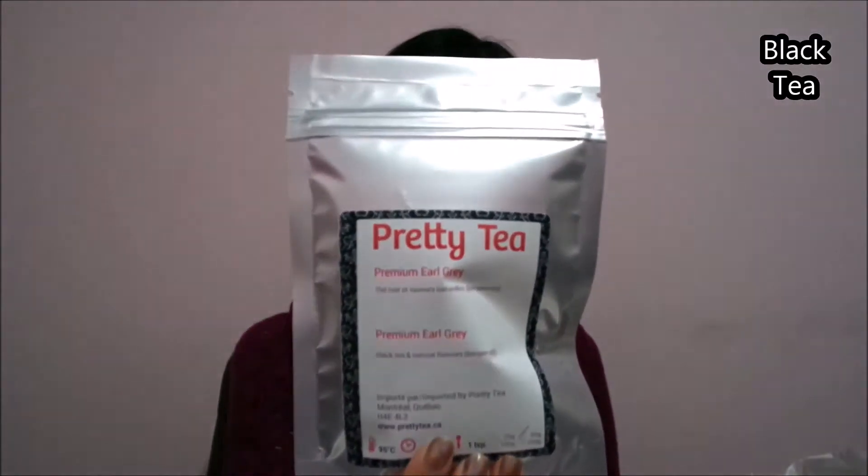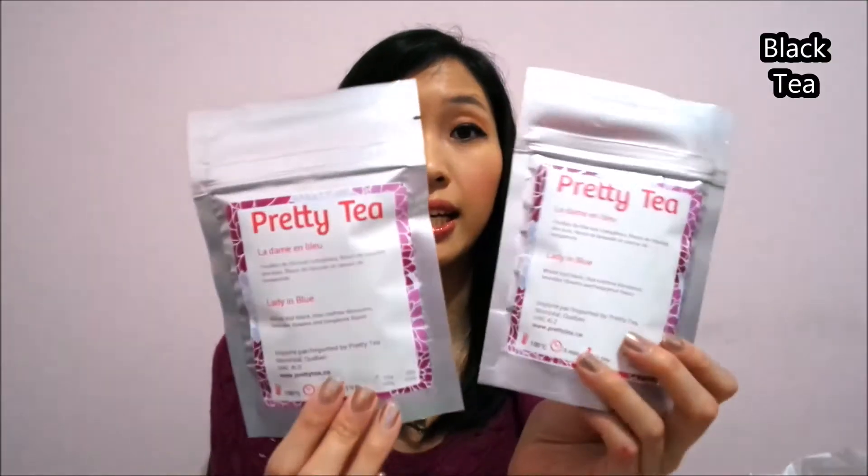Inside the box, of course, are the teas that I ordered — 50 grams of Premium Earl Grey and 50 grams of Lady in Blue. Those two were actually ones that I really liked from the first box, so I thought I'm going to purchase more just to stock up on my teas.